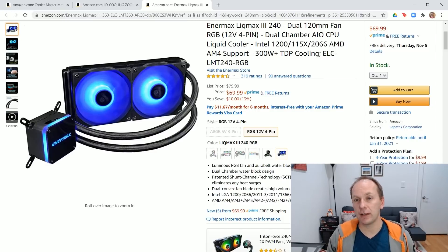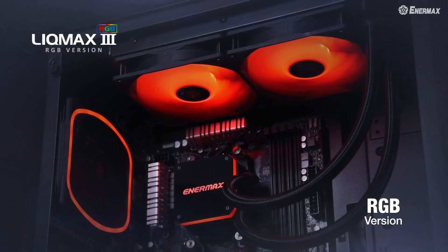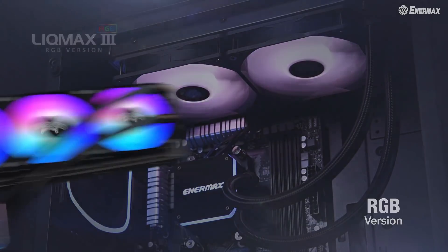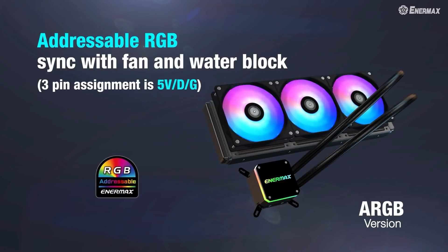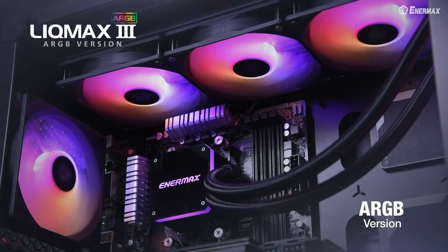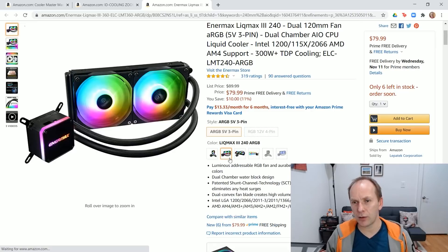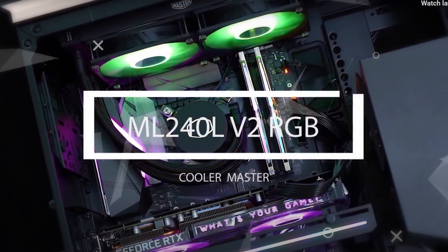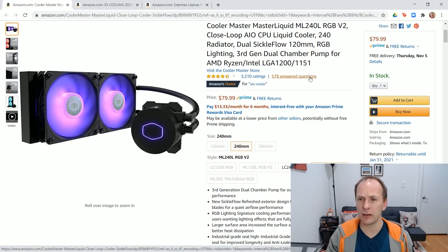The first one is the Enermax Liquimax 3 240, retailing for $70 for the RGB version — or $10 more for an addressable RGB version. It has a really nice look to it and performs quite admirably, about the level of the mid-range air cooler. Coming up next, for $80 US, we've got the Cooler Master MasterLiquid ML240L RGB V2. They've made some small improvements over previous iterations. Again, the only real difference between these mid-range coolers is the RGB effect. This is another very well-reviewed unit.